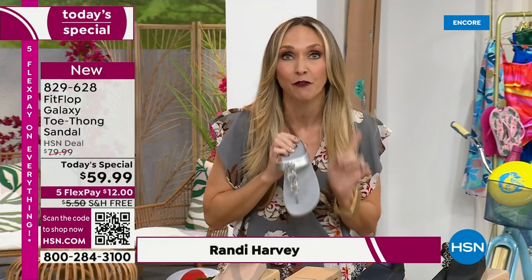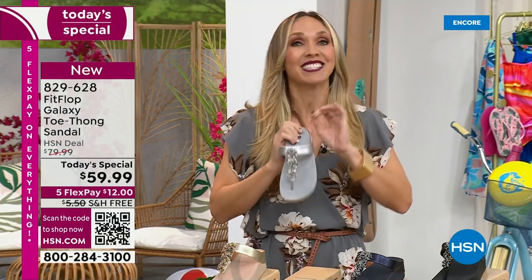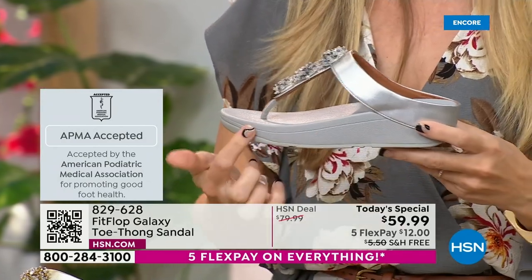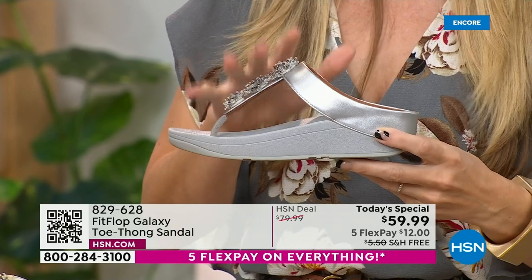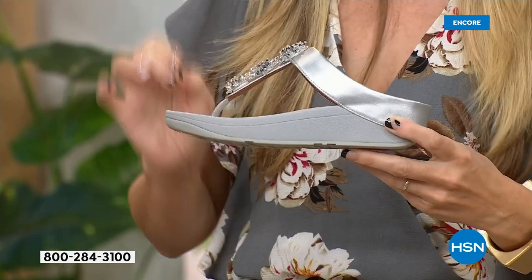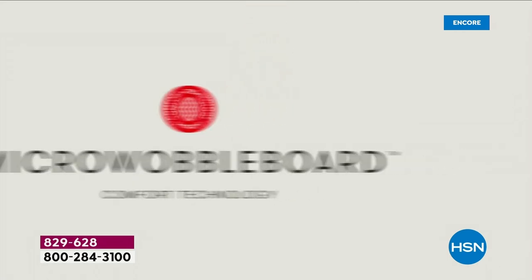If you're not familiar with Fit Flop, one of the things that makes us so special: we are approved by the American Podiatric Medical Association. That is a huge deal. It's not pay to play, so we have to earn that through creating shoes that promote foot health. It starts with that micro wobble board technology, with a sole created by Dr. Kim Lilly, who is a doctor in biomechanical engineering and works for Fit Flop.